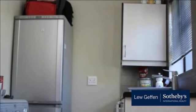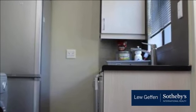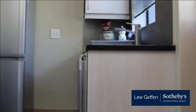Contact me for a viewing today. This home could be yours. For more information on this property or to arrange a viewing, please contact us.